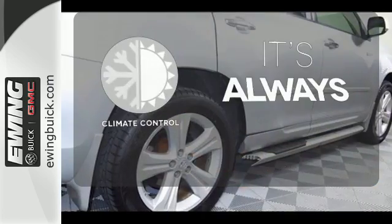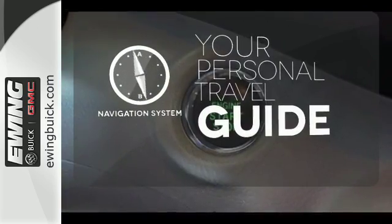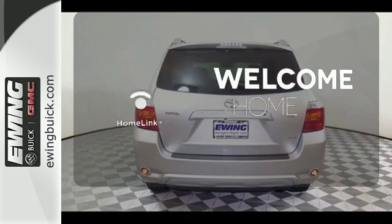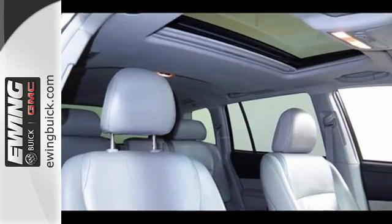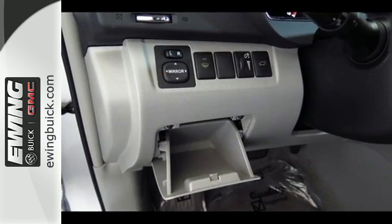Set it and forget it with the Climate Control. It comes with a navigation system to easily guide you to your destination. Program garage door openers, gates and lighting systems with Homelink. Toyota quality and reliability, a wealth of cargo space, and a long list of special features.